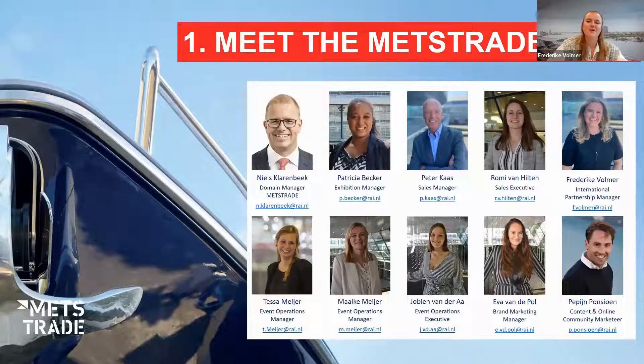We'll start with a short introduction of our team. These are the colleagues currently working on the METS Trade show. We're all so excited to welcome you, and there will be a total of 16 members bringing a lot of new energy and excitement. We cannot wait to welcome you in November and hopefully see most of you in person.